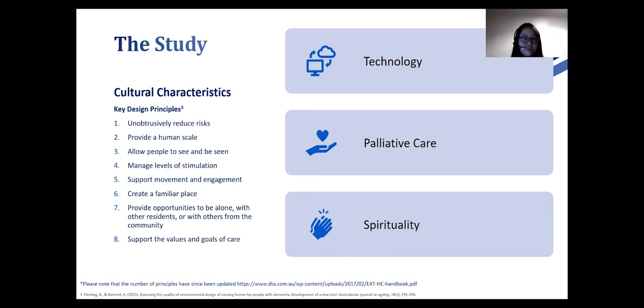For supporting movement and engagement, residents are quite comfortable with vertical design, but wanted to find out if there are better facility designs that can enable residents to travel between floors. Again, technology kept coming up as a big recurring theme throughout these discussions.